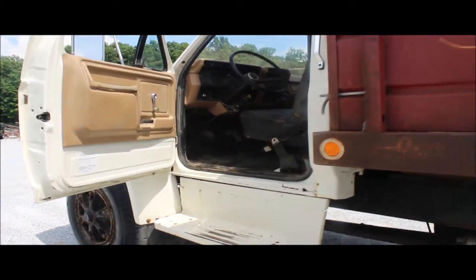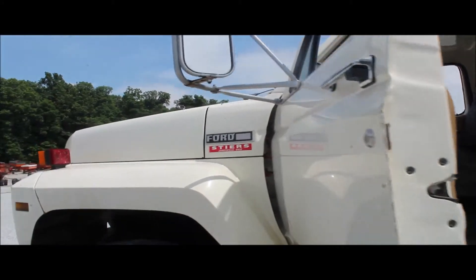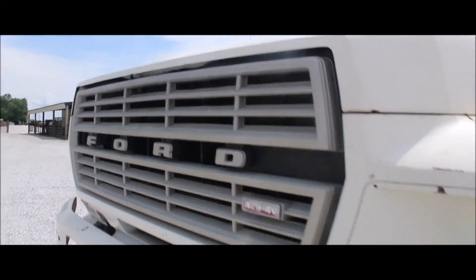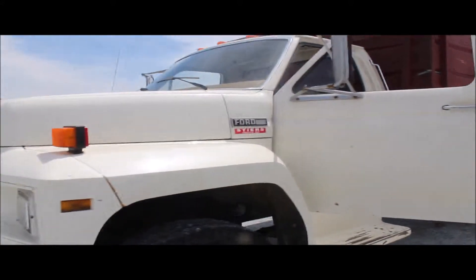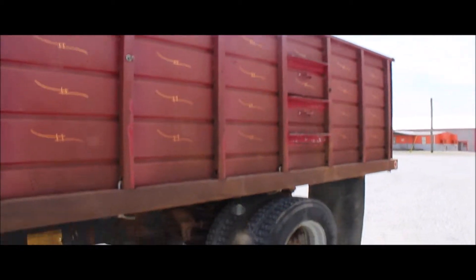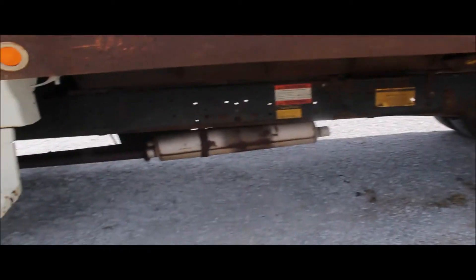The hood — I can't get the hood up. The hood latch broke on this truck. It's supposed to have a 429 engine in it. How many miles on this truck? 95,252 miles shows on this.